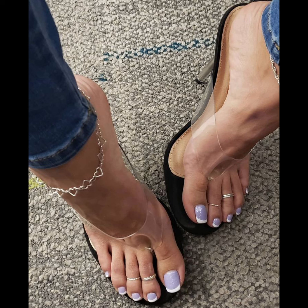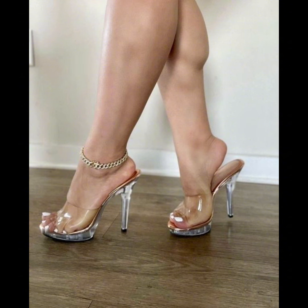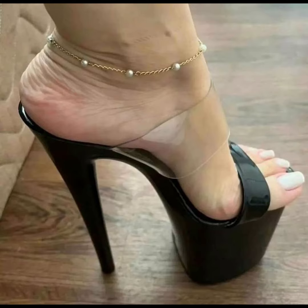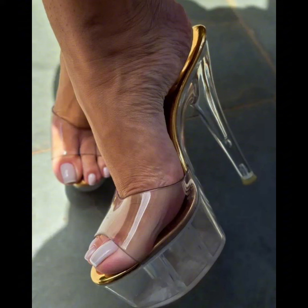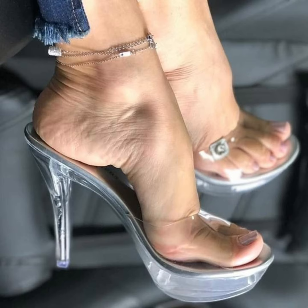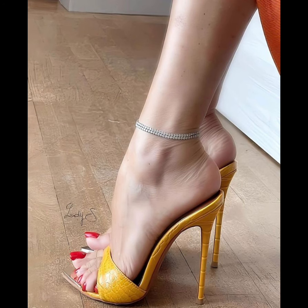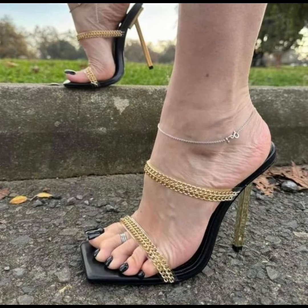High heels pumps are a timeless and iconic style of shoe that exude elegance and sophistication, characterised by a sleek close toe and slender heel. Pumps are versatile shoes that can complement a wide range of outfits, from formal gowns to business dress, and are totally made for luxury materials such as leather. High heels pumps are designed to make a statement with their sleek silhouette and dramatic heel, whether you're dressing up for a special occasion or simply want to add a touch of glamour to your everyday look.